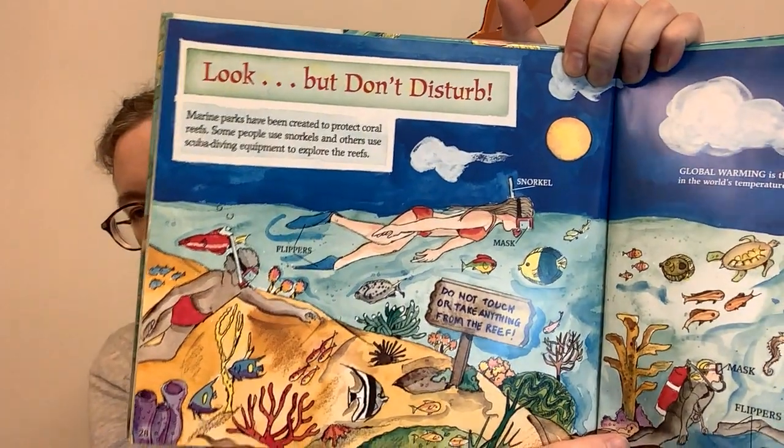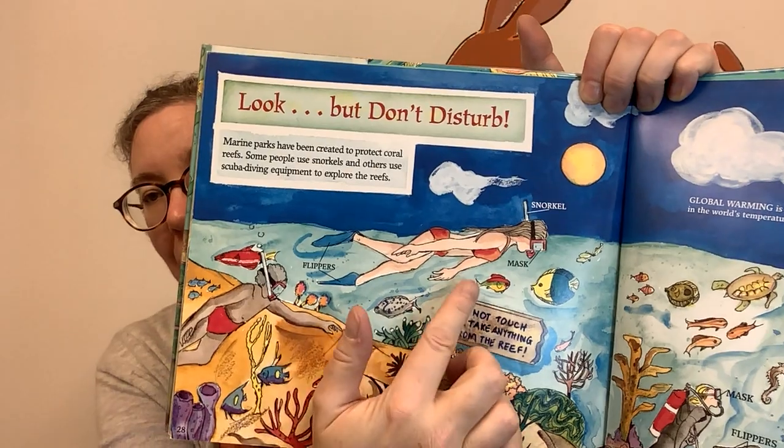Look, but don't disturb. Marine parks have been created to protect coral reefs. Some people use snorkels and others use scuba diving equipment to explore the reef. There's a sign that says: do not touch or take anything from the reef. Coral reefs need to be protected — they actually help reduce global warming by taking carbon dioxide from the air and creating oxygen for all to breathe. Coral reefs everywhere are fragile and should not be disturbed. Many people like to visit sea aquariums to see coral reef exhibits.